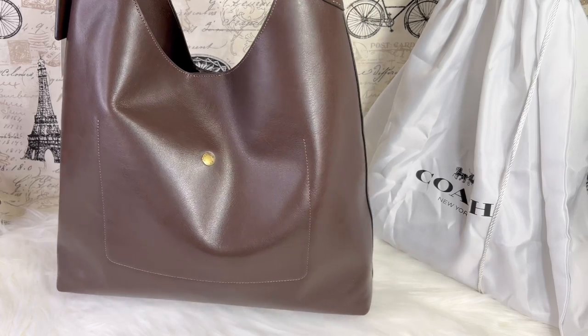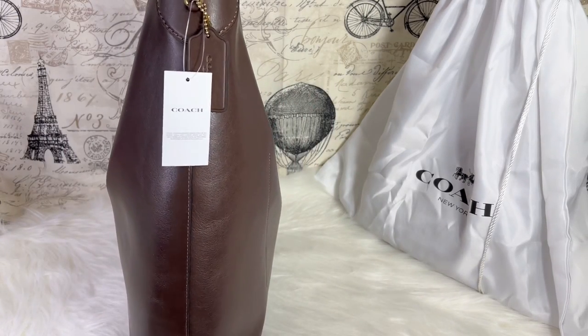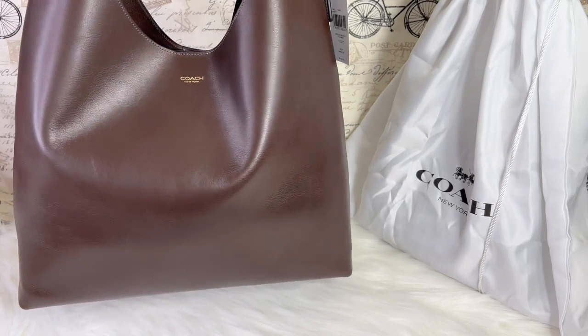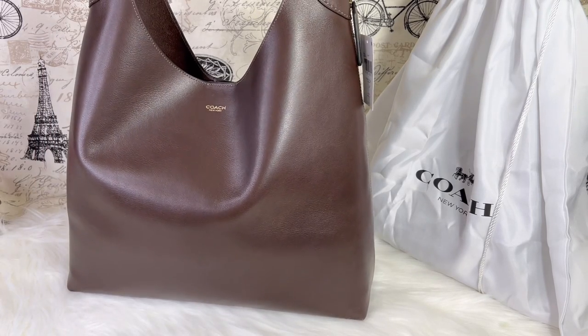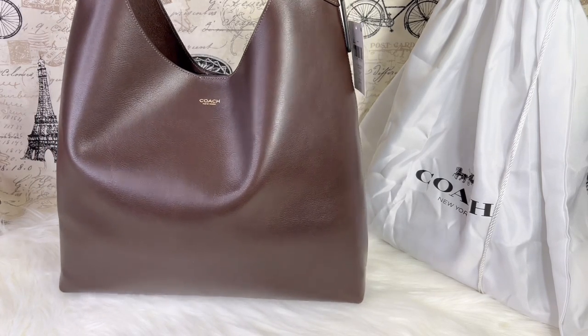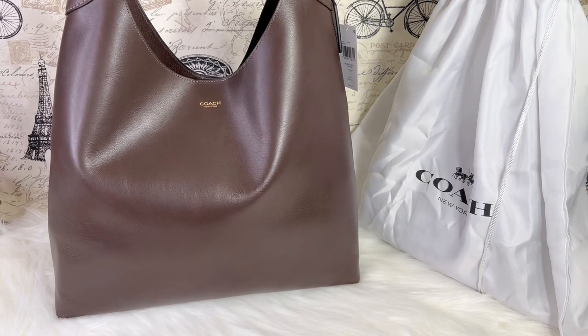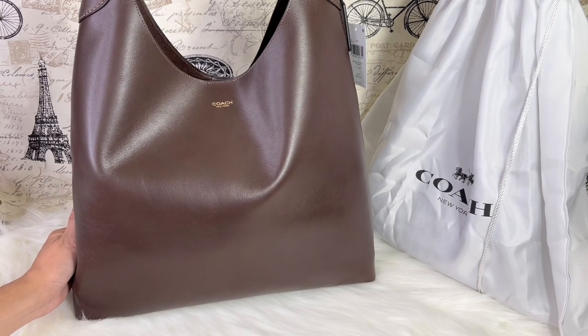I'll give you a 360 look of this new item that I've got. This is the Coach Brooklyn in size 39. Wow, this is huge!